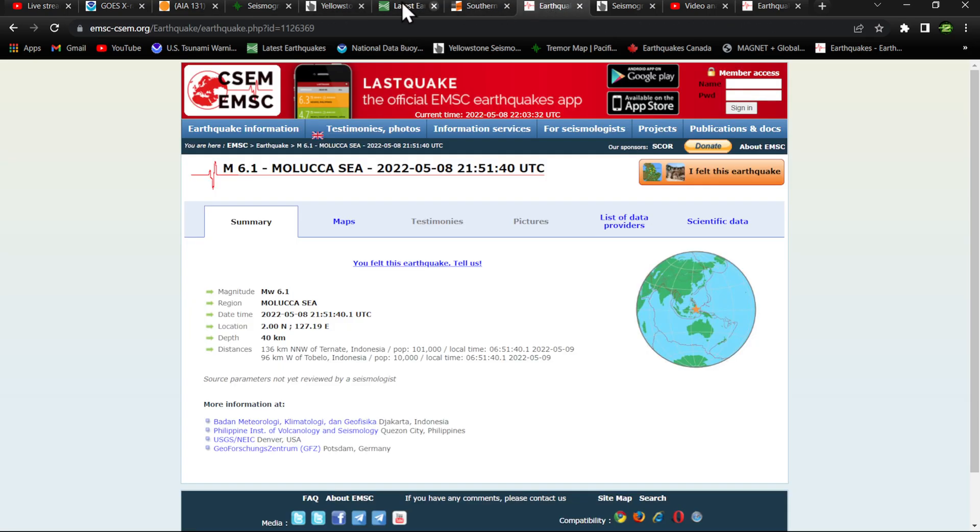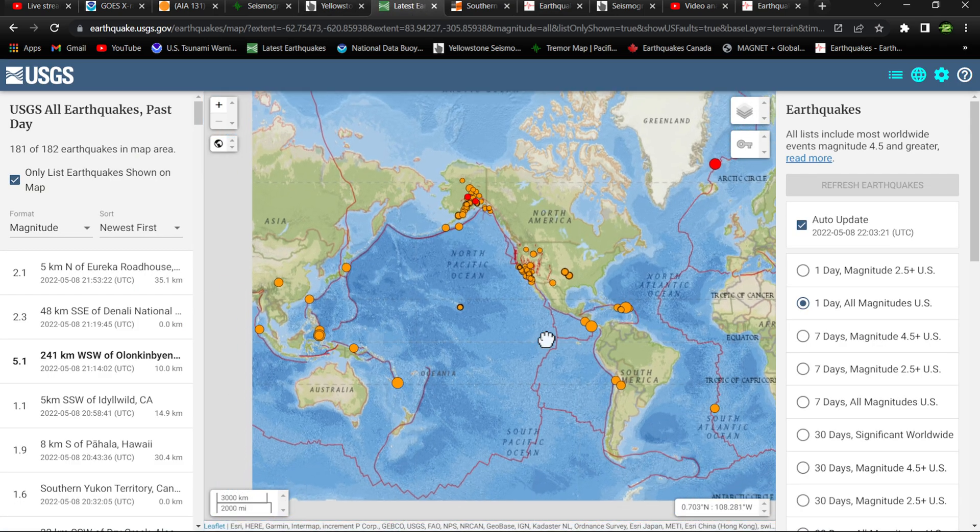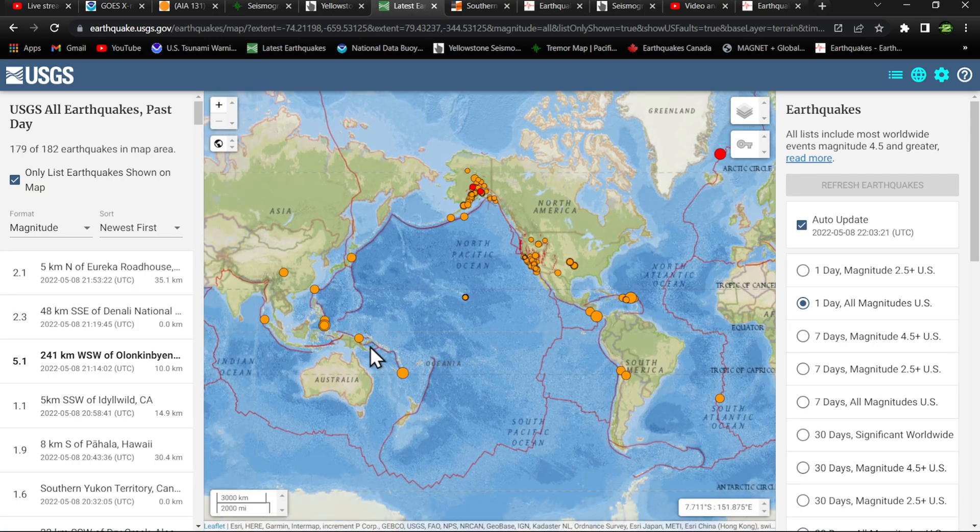Once again, a 6.1 earthquake coming into the Maluka Sea area around the Philippine Plate, the southern end of the Philippine Plate. Depth looks like it got a little bit deeper at 71 kilometers into that region. We will be back a little bit later if anything changes, but it looks like we're definitely seeing an uptick in earthquake activity and some solar weather ramping up as well. Just be prepared, stay safe, and we will chat soon with the update video tonight.